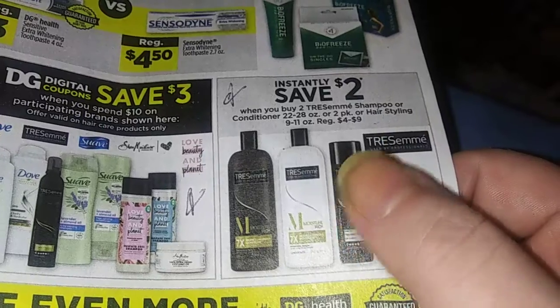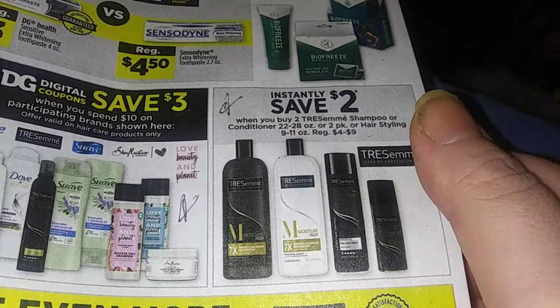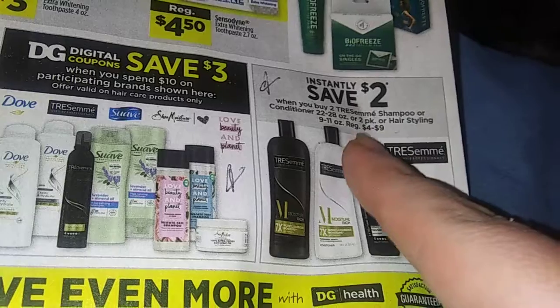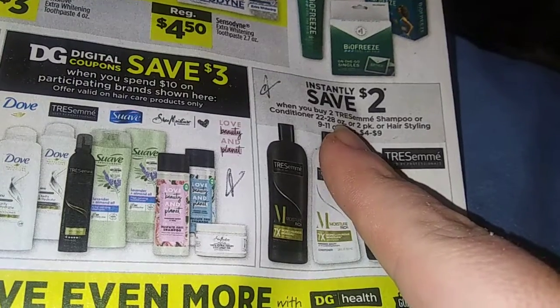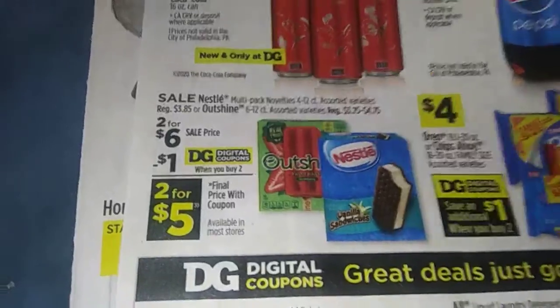Or two Pantene Conditioner, four to nine dollars — save an additional two dollars. If you buy three, say at the four-dollar price, that's twelve dollars, minus two dollars for buying two, that's ten. You're getting five dollars off — not bad at all. Oh, and I love those Oust air freshener bars.